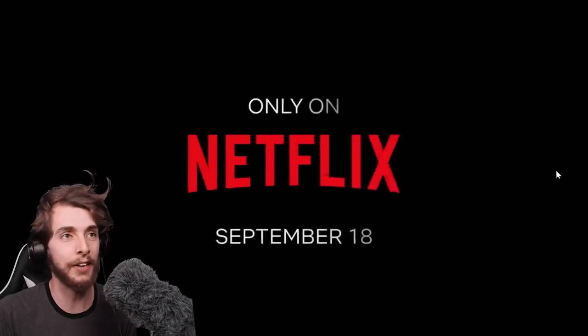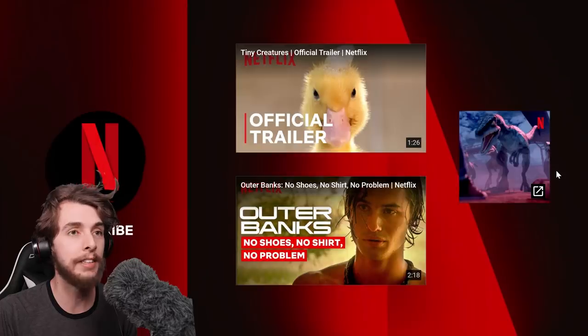And there's Rexy. There we go. Coming to Netflix on September 18th. As well as a ducky — oh, I look forward to that.